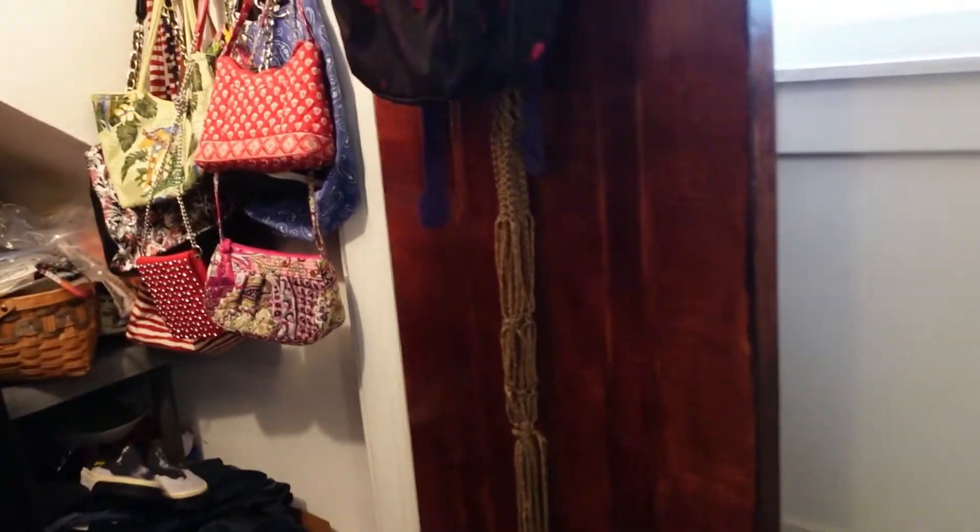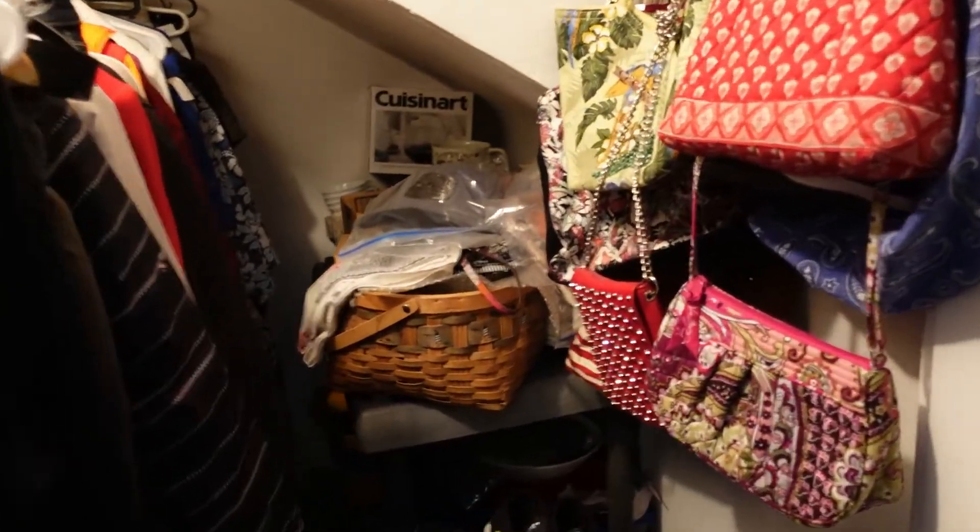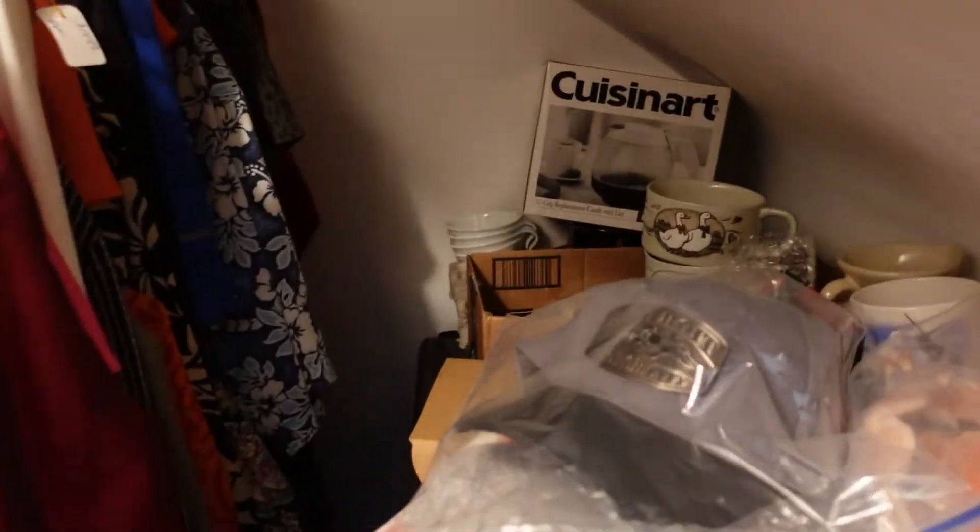Hi, this is Dina with Left Lane Finds and welcome back to my channel. Let's go pick out a sale I had on eBay. It's way back here in the corner.